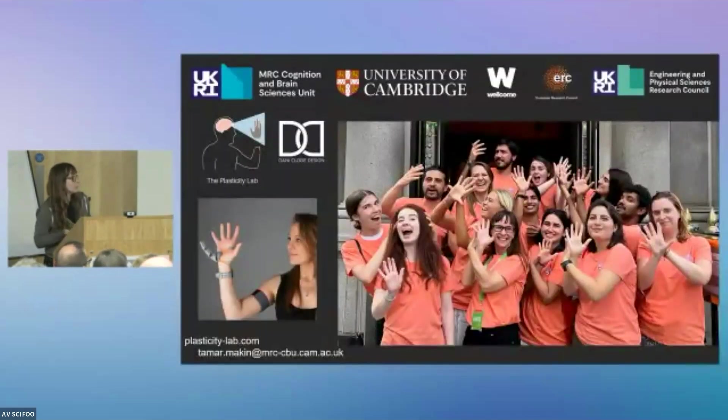I just want to give a quick shout out to my amazing lab, and thank you to Dani. Thank you.